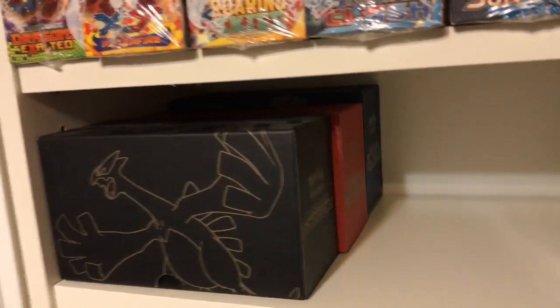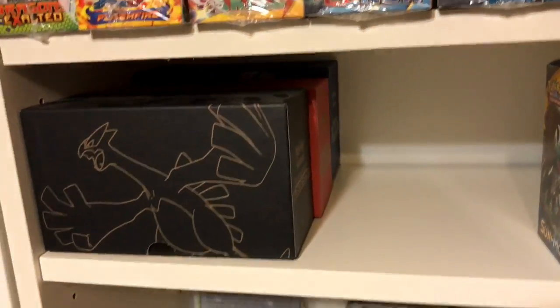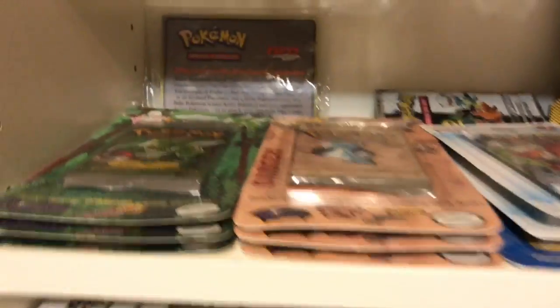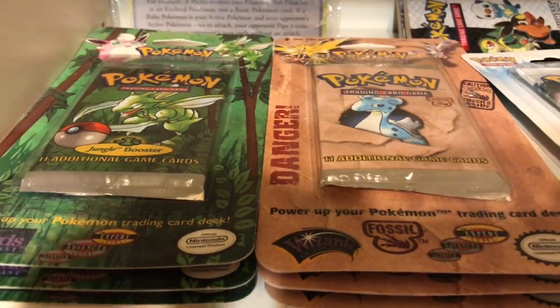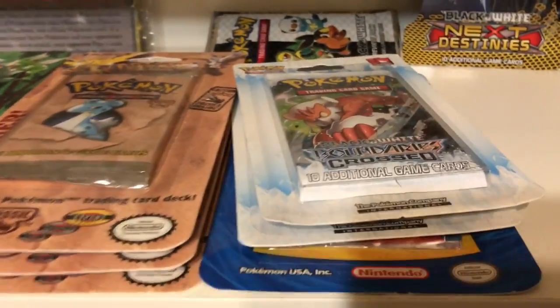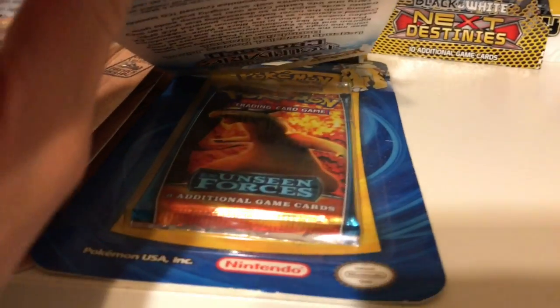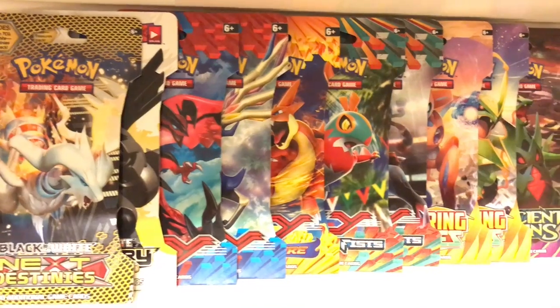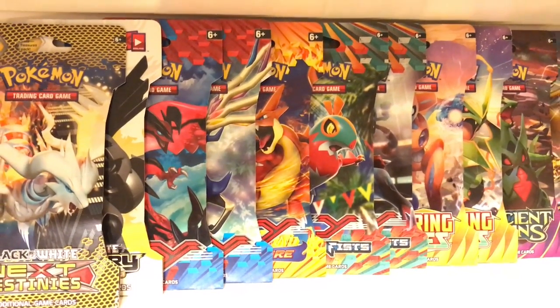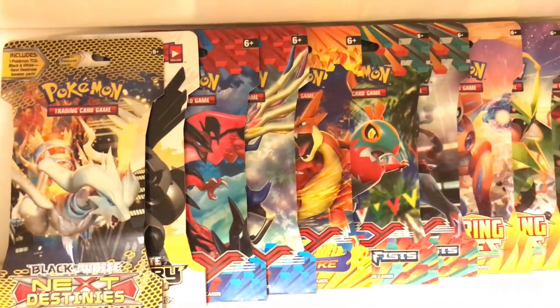Some of my fat packs — I definitely have more. There are two Primal Clash and one Plasma Storm right there. Now onto the sealed packs: I have some sealed blisters — Jungle all three artworks, Fossil all three artworks. I have two of the three or four Boundaries Crossed, and one Unseen Forces. I have a variety of packs I've gotten at Target or Walmart over the years that I've kept sealed. I'm probably going to try and go through these quickly soon to complete some of these sets before they're fully out of print.